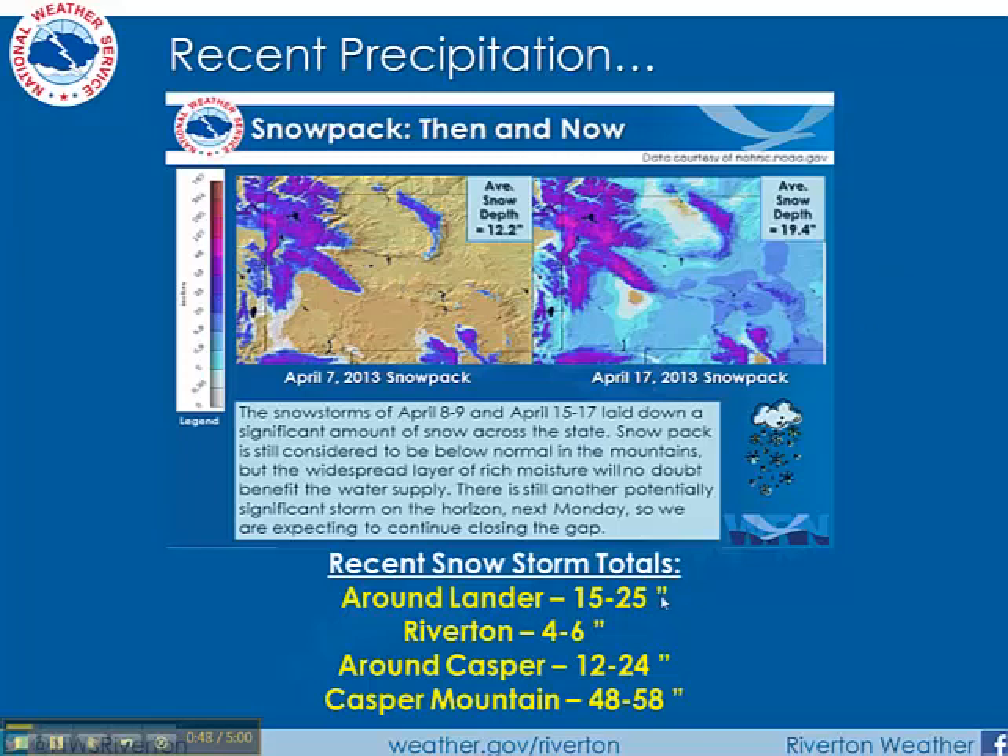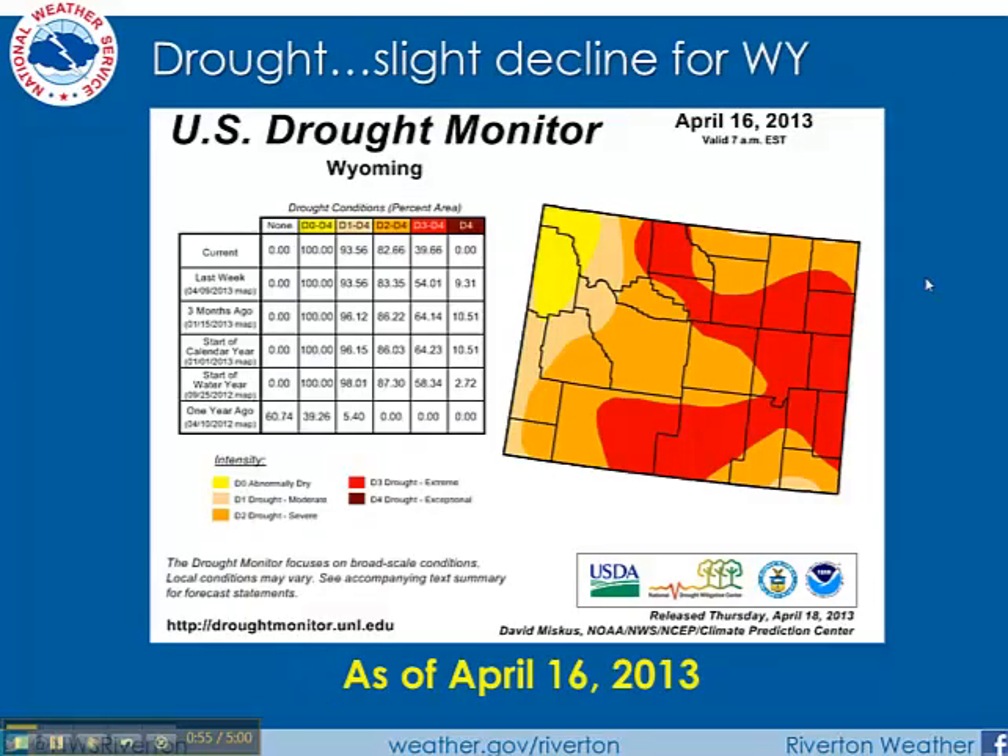Some very impressive snowfall totals from this last storm across Wyoming. How is that going to impact the U.S. drought monitor? Well, if we get another storm or two, these areas in orange and red to your right will begin to shrink. But please keep in mind we're still in a severe to extreme drought as of April 16th — that's when this map is valid — across central and eastern Wyoming.